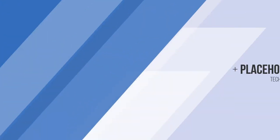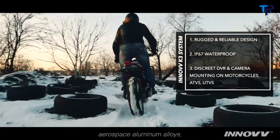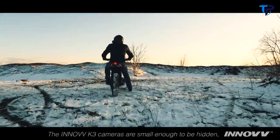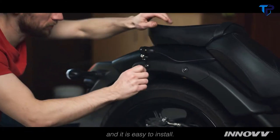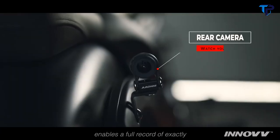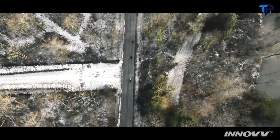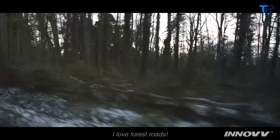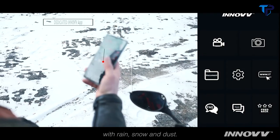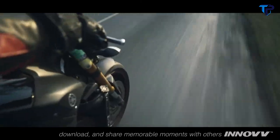The E-Nav K3 cameras are constructed of lightweight aerospace aluminum alloys, featuring stylish appearance and durable performance. Small enough to be hidden and easy to install, the HiSense GPS module enables a full record of exactly where and when an event happened. It can perform well even in harsh weather conditions with rain, snow, and dust. It's never been easier to view, download, and share memorable moments with others via the Enov app.